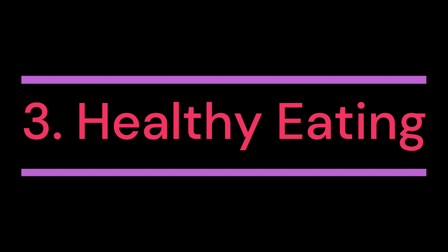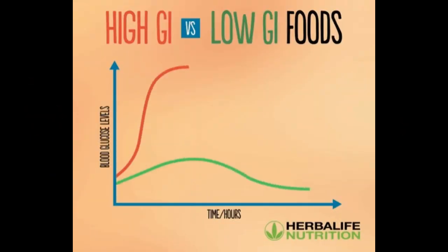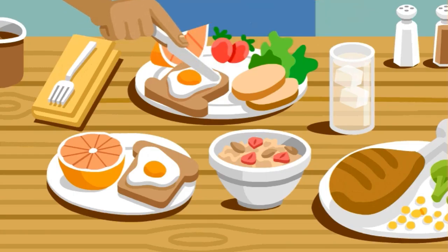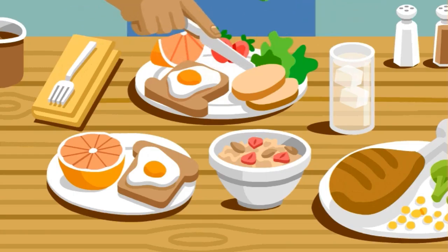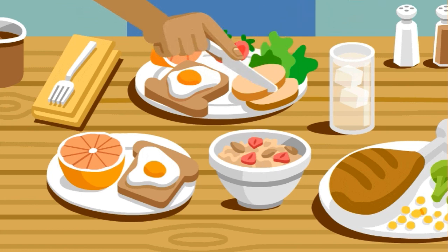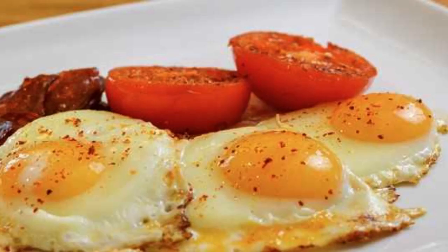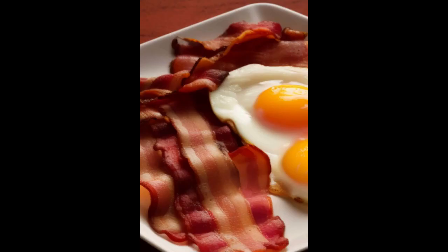3. Healthy eating. A balanced and nutritious diet plays a vital role in blood glucose management. A registered dietitian or healthcare professional can provide guidance on carbohydrate counting, portion control, meal timing, and choosing foods with a low glycemic index. Consistency in meal patterns and spacing throughout the day can also help stabilize blood glucose levels.